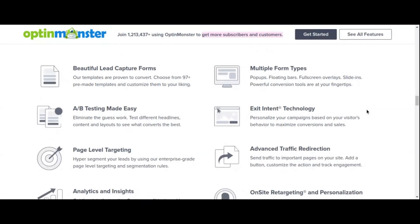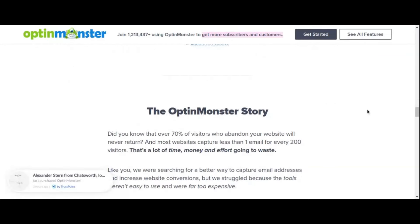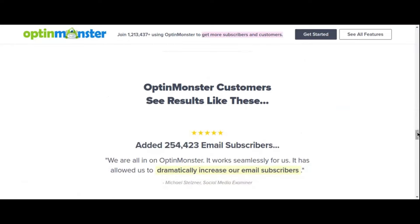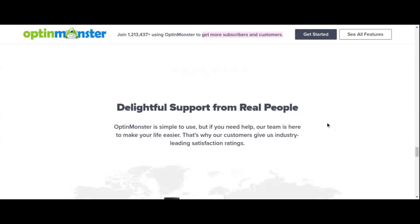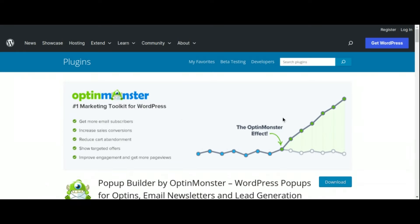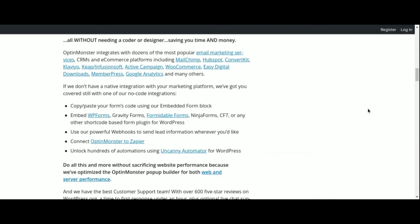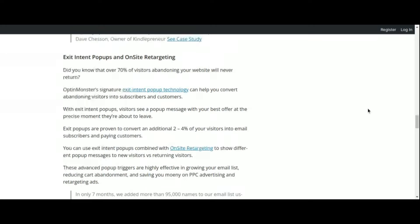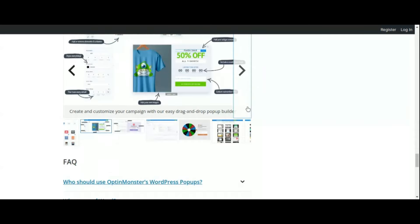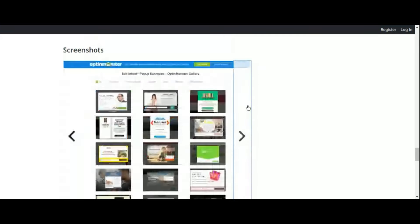OptinMonster is a comprehensive lead generation solution offering advanced targeting and segmentation features. With precise targeting options based on user behavior and demographics, you can deliver personalized offers to the right audience at the right time, maximizing your conversion rates. Furthermore, OptinMonster integrates seamlessly with popular email marketing services, CRMs, and analytics platforms, allowing you to streamline your lead generation efforts and track your results with ease.